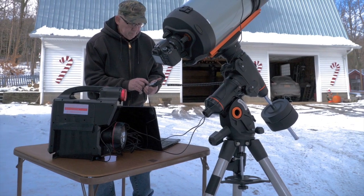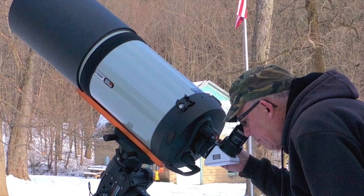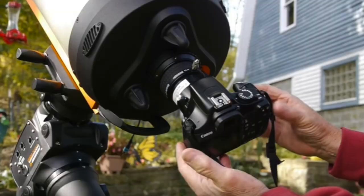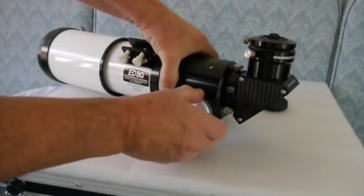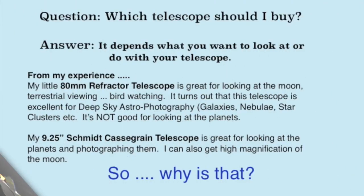So what telescope should I buy? As a beginner, that's a question that all of us ask — big telescope or little telescope? I'll show you a couple of mine and tell you how I use them. To answer the question, my answer is: it depends on what you want to look at or what you want to do with your telescope.